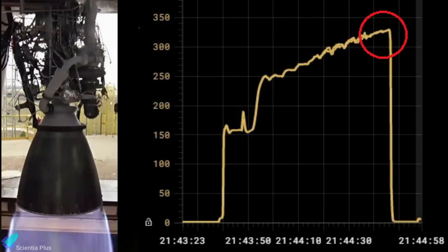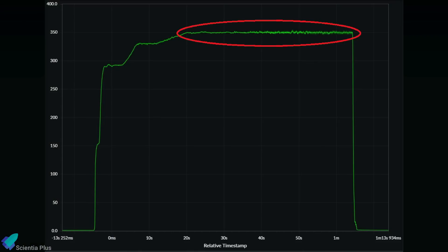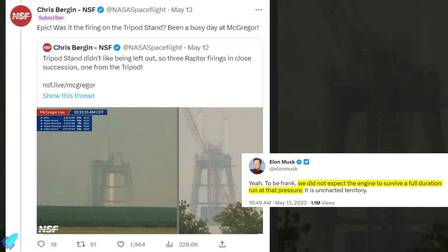Three years ago, Raptor V1 survived a chamber pressure of 330 bar; however, that was the peak pressure attained at a particular instant during a ground test. The V3 variant not only survived 350 bar peak pressure, but also operated consistently at that pressure for more than 50 seconds — a huge achievement for SpaceX. According to Elon Musk, SpaceX did not expect the engine to survive a full duration test at that high chamber pressure.